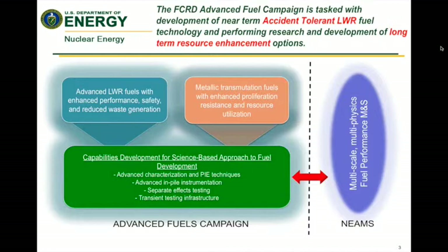You see advanced light water reactor fuels with enhanced performance, safety, and reduced waste generation — new fuels that could be used in current reactors or the next generation of light water reactors, potentially with higher burn-ups. More recently, we've been emphasizing improved performance under accident scenarios, what we've coined accident-tolerant fuel. And that is a key aspect that will be factored into the needs for transient testing.